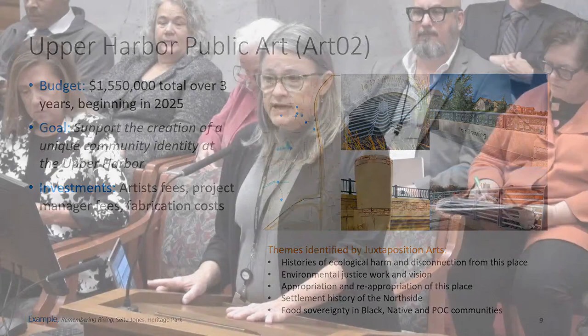No further questions are seen. Chair Kosky thanks Ms. Altman for the presentation and introduces the next presenter: the Municipal Building Commission.